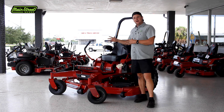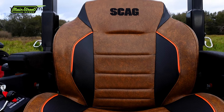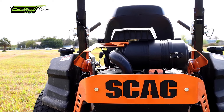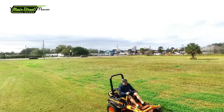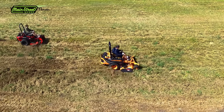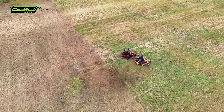I started to notice how well this thing cut in thick grass — it did not bog, it did not stall out. We challenged the 4000 series against a Scag Cheetah, which is known for cutting bahia well. That Scag had a 38-horse Kawasaki; ours only had a 31-horse Kawasaki. We put both in a huge field with thick crabgrass and bahia at wide open throttle, full speed — the Toro never bogged, the Scag kept bogging.